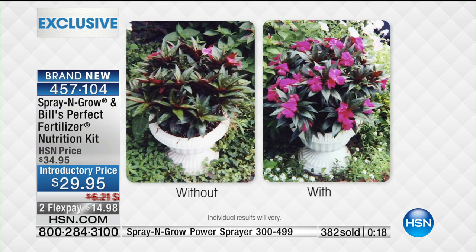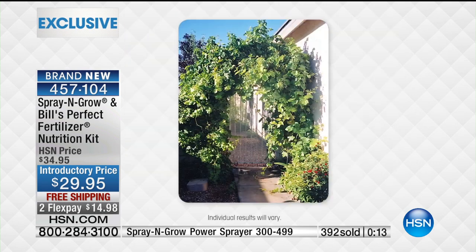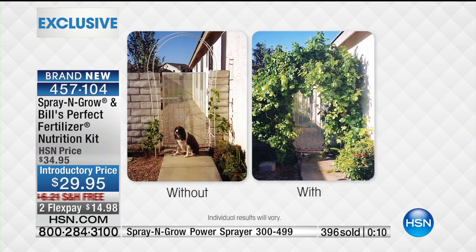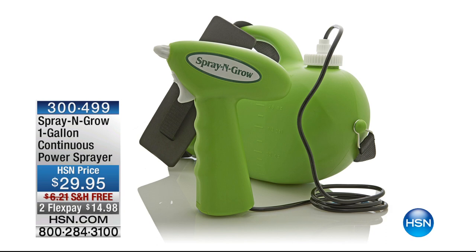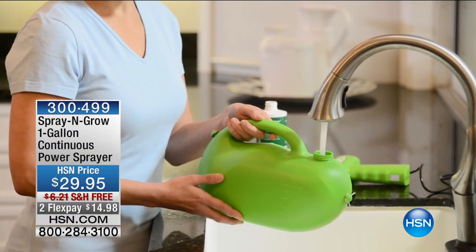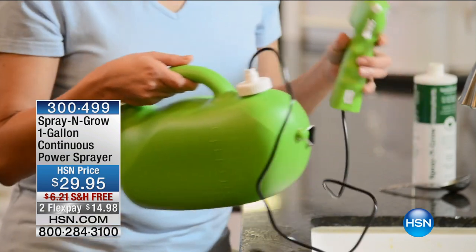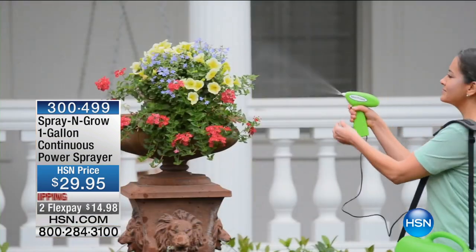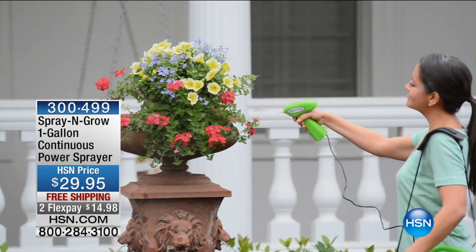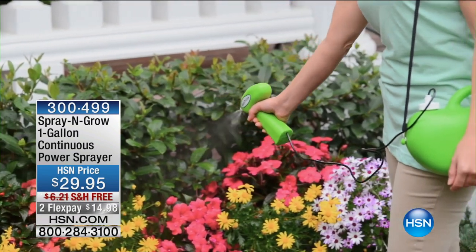By the way, pick up on that gallon sprayer that I was holding — item number 300-499. I have about a thousand left and they're going to go quick. You can use that on anything. If you want to use it for something else — window cleaner, whatever — you can. It's designed to use with your system, but you can use two of them. Pulling the trigger is a little tough sometimes for some folks with issues with their hands — this makes life so much easier.